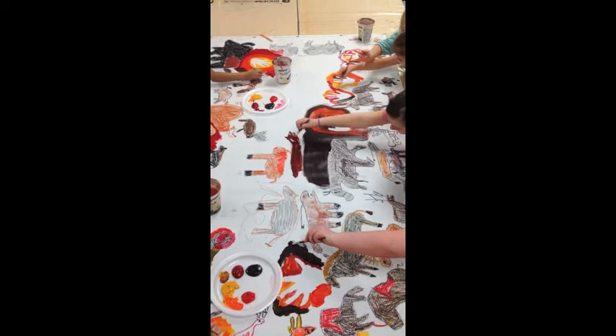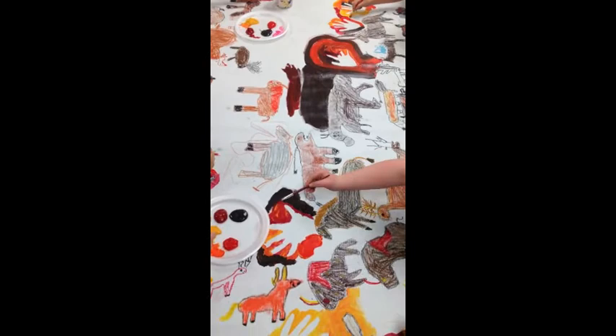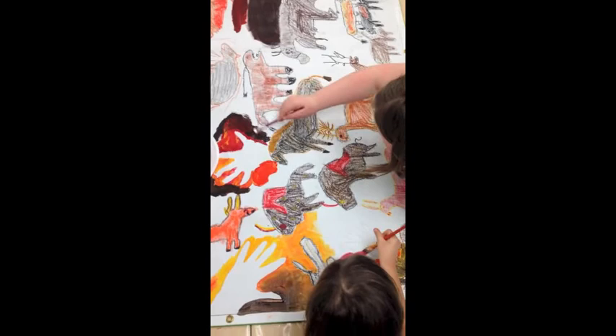Can you feel the creative buzz of energy in this busy studio? Look at those hands! These guys are working hard — the concentration, the focus, the collaboration. They have come together to create this beautiful cave art mural and they are in the creative zone.